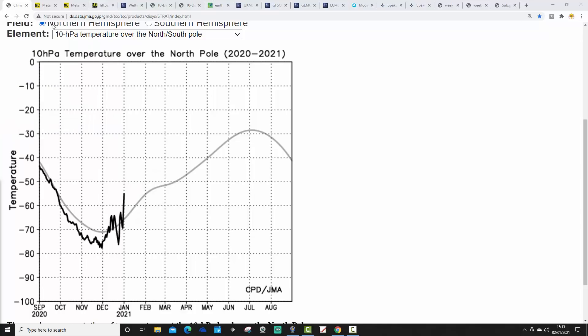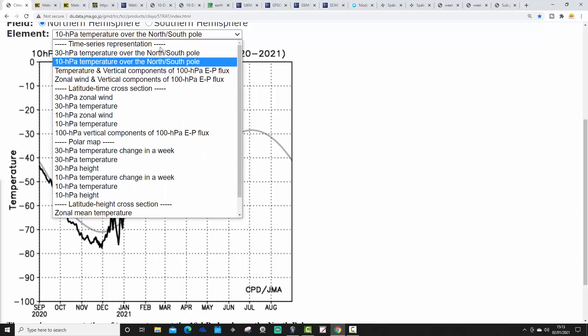Let's have a look at the stratosphere first of all. The stratospheric warming continues to gather pace over the Arctic. We can see how temperatures are currently looking at 10hPa via the JMA. It's quite a modest warming still at the moment over the Arctic, but the black line is moving upwards. It is above the long-term trend, which is of course the grey line.